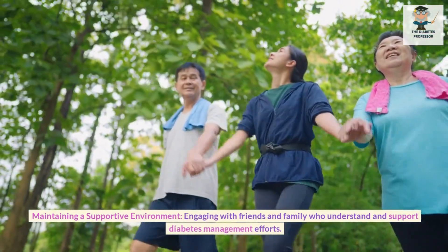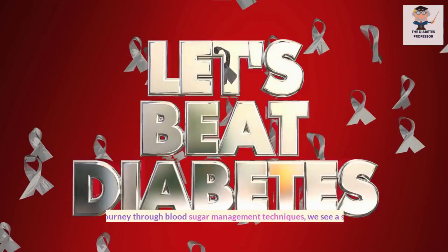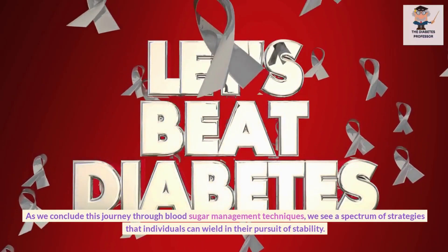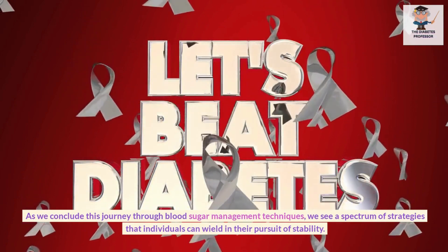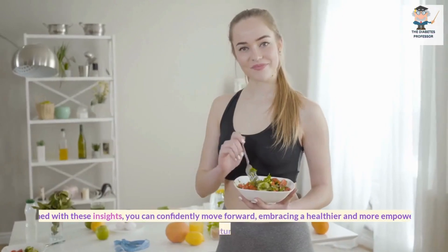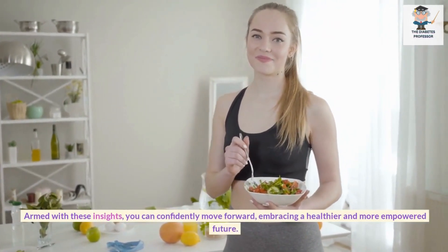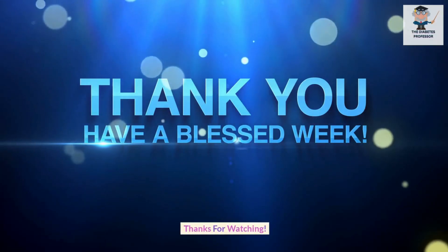Maintaining a Supportive Environment: Engaging with friends and family who understand and support diabetes management efforts. As we conclude this journey through blood sugar management techniques, we see a spectrum of strategies that individuals can wield in their pursuit of stability. Armed with these insights, you can confidently move forward, embracing a healthier and more empowered future. Thanks for watching.